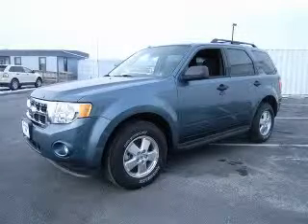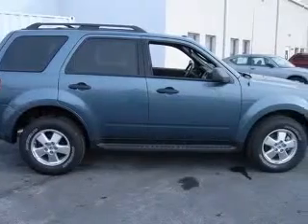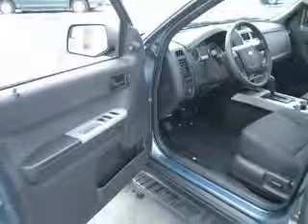We are proud to present this excellent new 2011 Ford Escape. This Escape has a 3.0L V6 engine and an automatic transmission. This vehicle has a steel-blue metallic exterior and includes the following options: